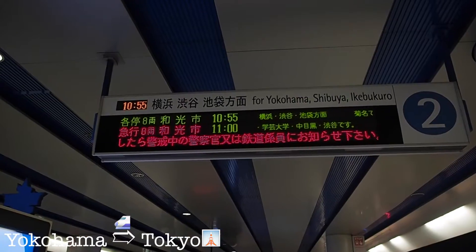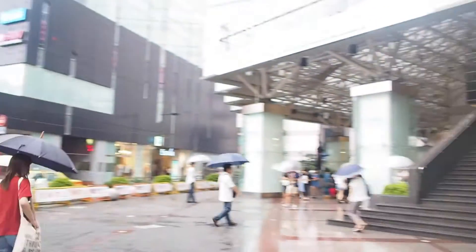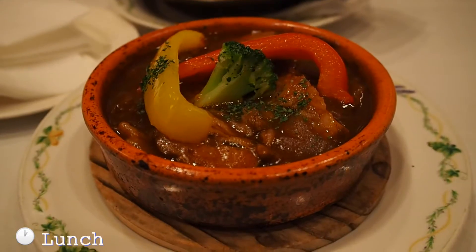We left Yokohama on day 4 and took the train to Ikebukuro. The rain started to pour all of a sudden when we just arrived, so before we could reach the hotel and borrow an umbrella, we were completely soaked.